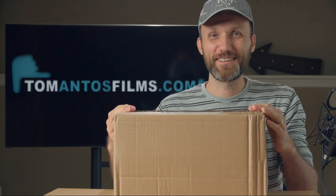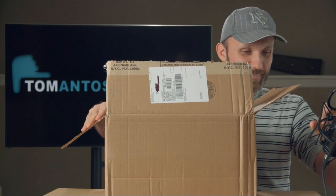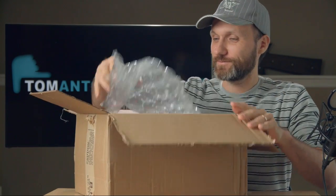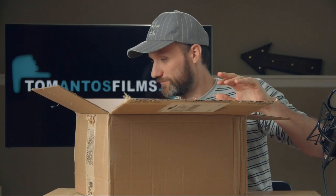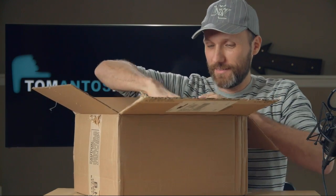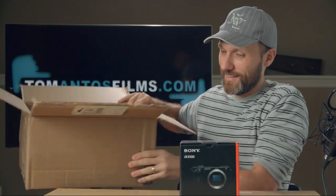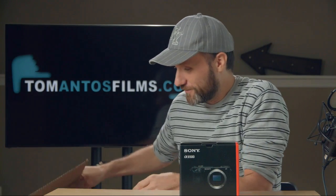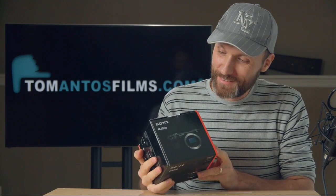Without further ado, let me open it up — watch the microphone. So here it is. Ta-da, the big unveil. It's fairly new — it's the Sony A6500.